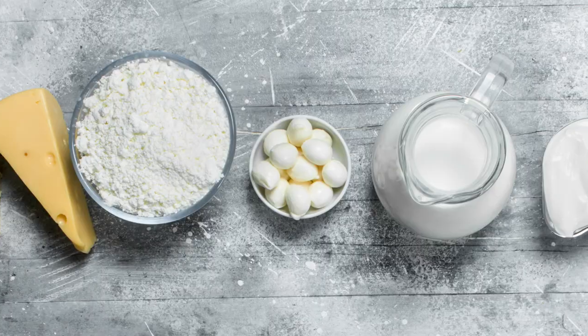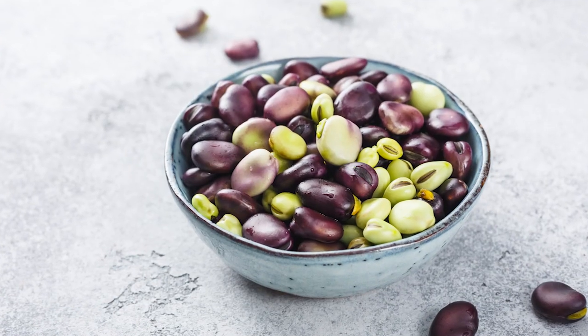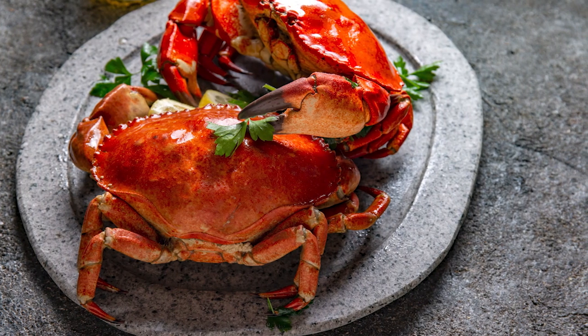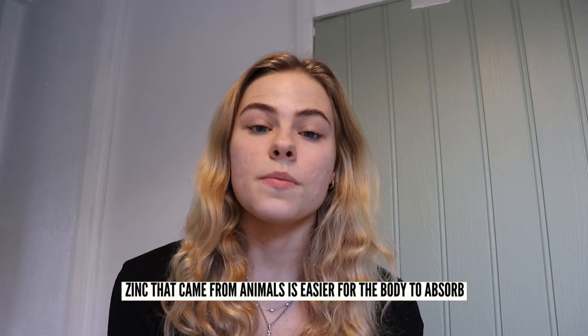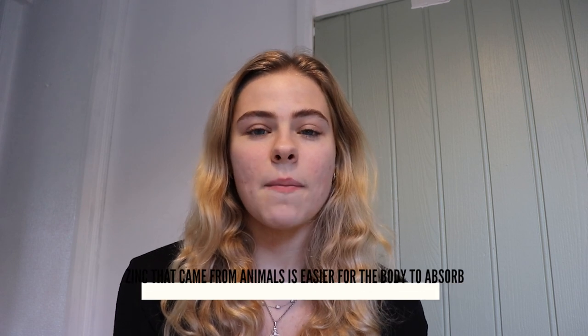Some foods that are a high source of zinc include dairy products, nuts, red meat and poultry, beans, whole grains and fortified breakfast cereals, and some seafoods such as crab and lobster. Oysters are reportedly the food with the highest zinc content per serving. The body finds it easier to absorb zinc from animal-based foods over plant-based foods, as some plants and grains contain phytates which inhibit zinc absorption.